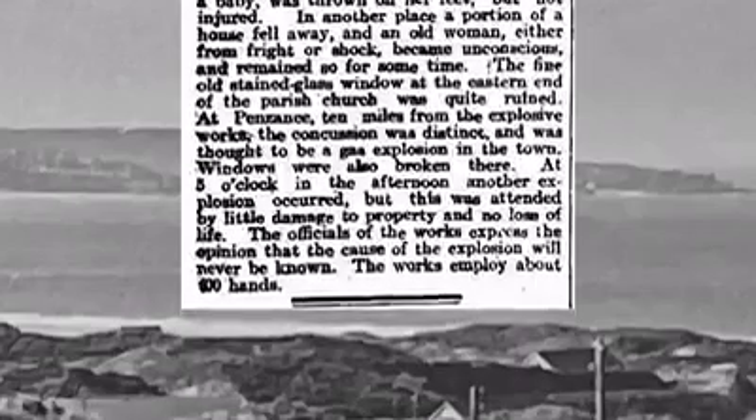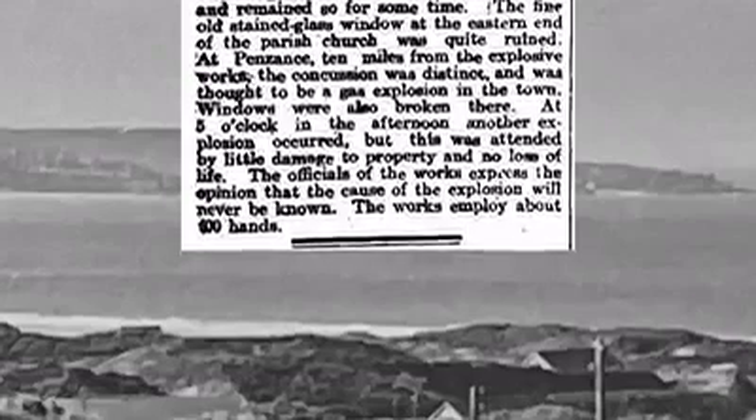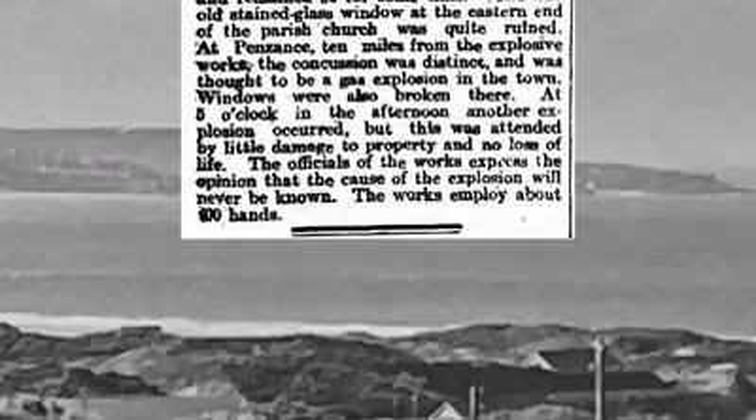At five o'clock in the afternoon, another explosion occurred, but this was attended by little damage to property and no loss of life. The officials at the works expressed the opinion that the cause of the explosion will never be known. The works employed about 100 hands.